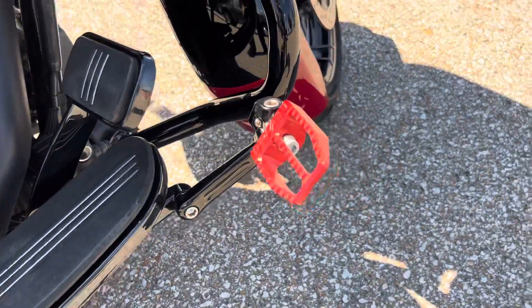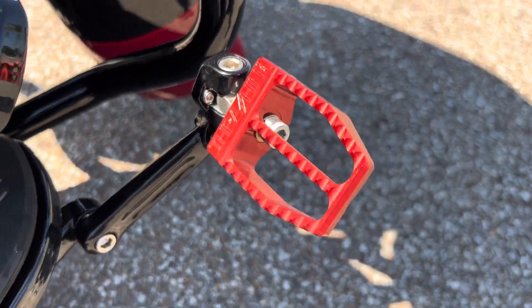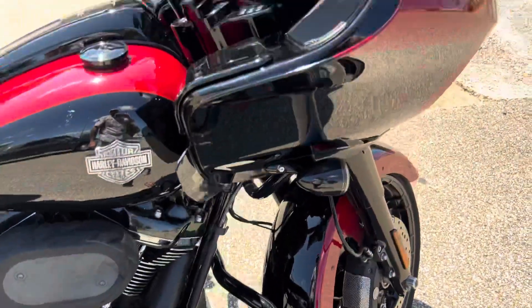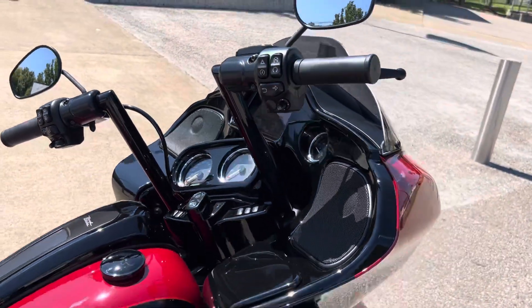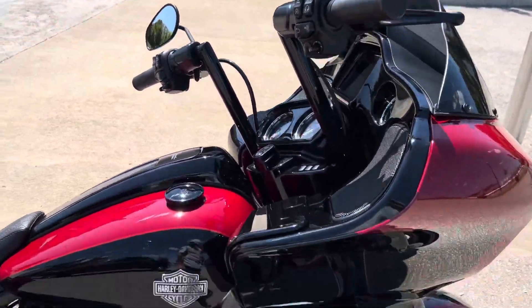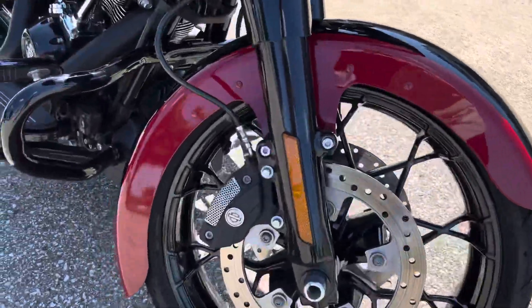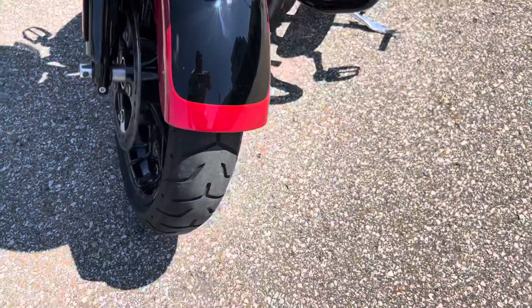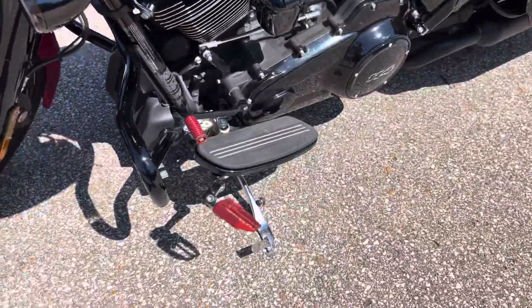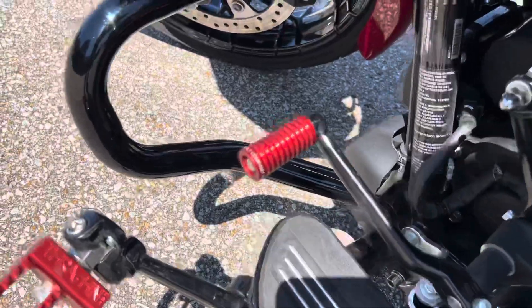We've got these highway pegs that come out from the floorboards with the Thrashing Supply red foot grips on there. Got a different set of bars — I think they're around a 12 inch — really nice bars, got a good feel to them. Got the wrapped fender from Harley-Davidson so it's painted to match correctly from the factory. Again the highway pegs over here and the matching shifter peg from Thrashing Supply.